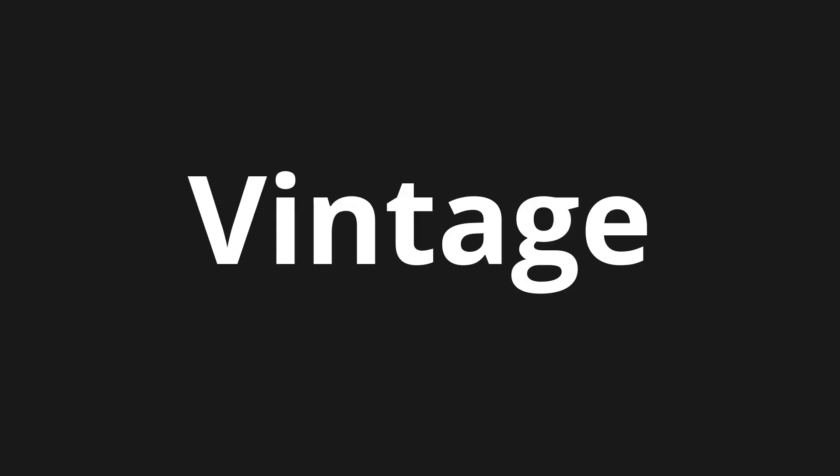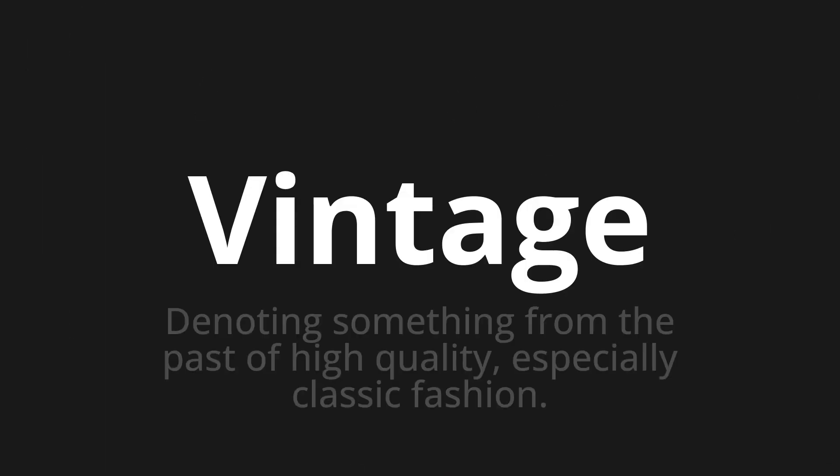Welcome to this pronunciation video. Today we will be focusing on a new word that you might find challenging or intriguing. So let's dive into today's word: Vintage, which means denoting something from the past of high quality, especially classic fashion.